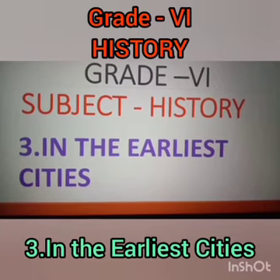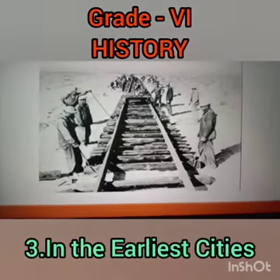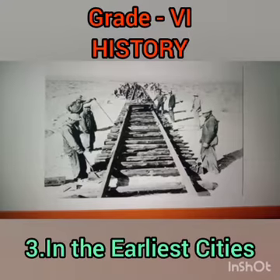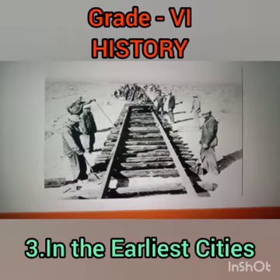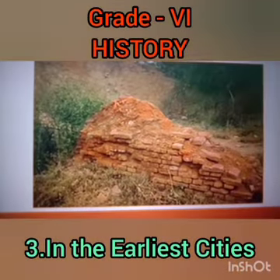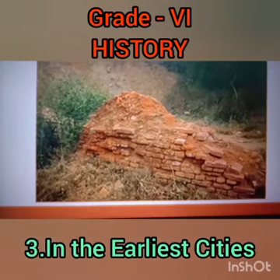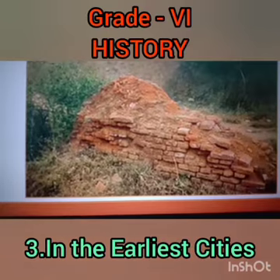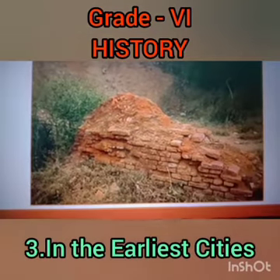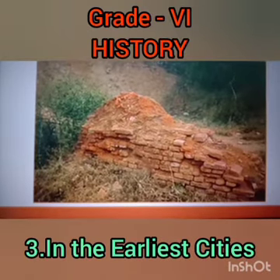Very often, old buildings have a story to tell. Nearly 150 years ago, when railway lines were being laid down for the first time in Punjab, engineers stumbled upon the site of Harappa in present-day Pakistan. To them, it seemed like a mound that was a rich source of ready-made, high-quality bricks. So they carried off thousands of bricks from the walls of the old buildings of the city to build railway lines. Many buildings were completely destroyed.